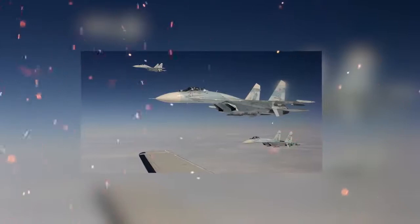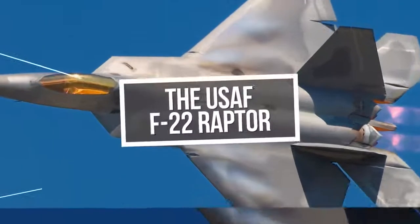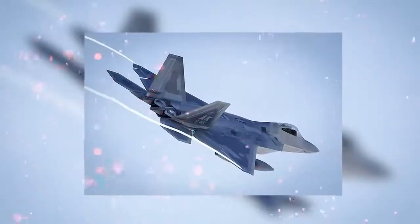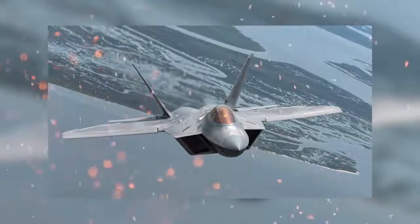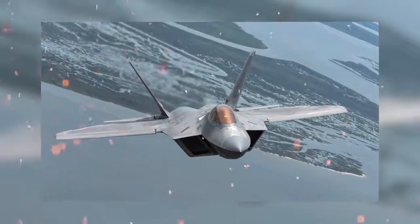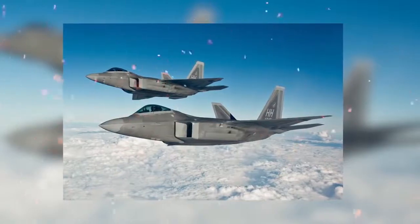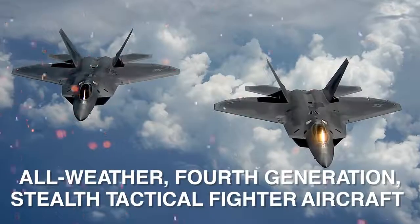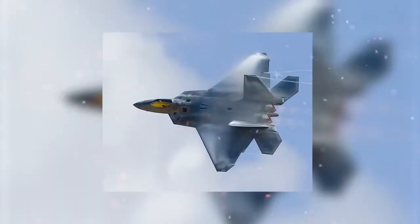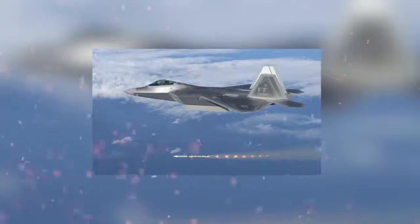The F-22 Raptor is an incredible and feared machine. In fact, many countries have tried to buy this aircraft, but the USA won't even sell it to its closest allies to protect its stealth technology and high-tech features. It is an all-weather stealth tactical fighter aircraft designed primarily as an air superiority fighter, but also has ground attack, electronic warfare, and signal intelligence capabilities.